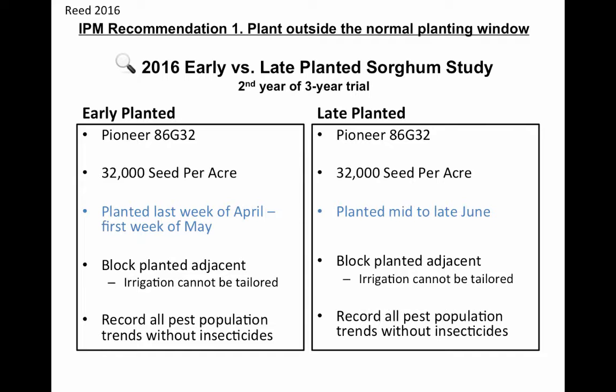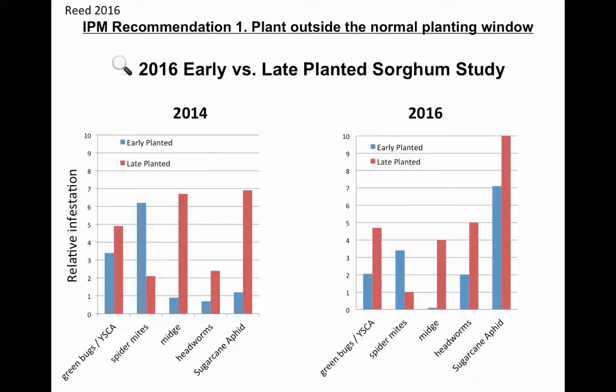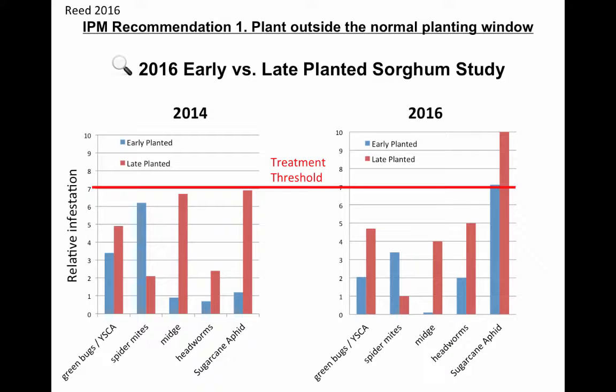We're not looking at controlling any pests — we're just going to record when they show up and how hard they hit. Here's what we had in 2014 and 2016: most every pest except spider mites were heavier in the later planted sorghum. Spider mites tend to be more of a corn pest and will likely go that way anyway. When we're looking at not just sugarcane aphid but also sorghum midge, the average bloom date or arrival date for sorghum midge at Plainview would be August 4th. If sorghum is timed to bloom before that, we can avoid pest damage that way. The economic threshold shown is just representative to put all these different pests on the same slide.